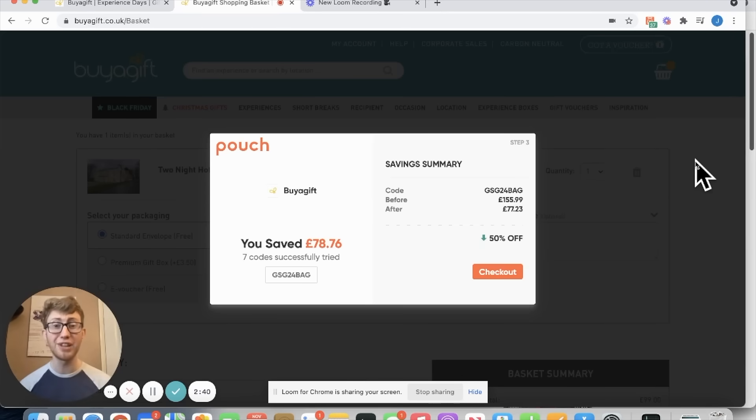And with just that one click, Pouch saved me £78 on my shopping, which was already cheaper because of Black Friday. Make sure you download Pouch right now so you can save money too.